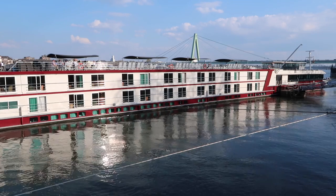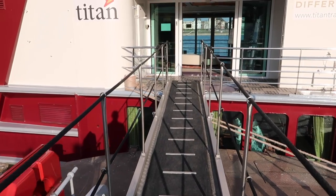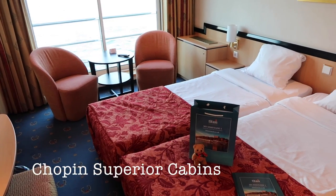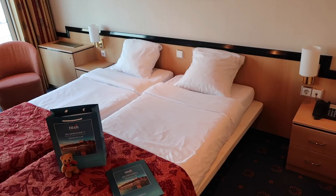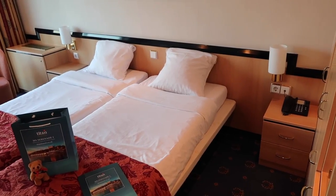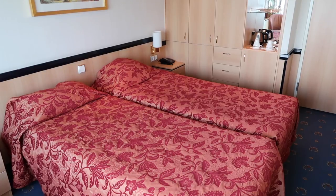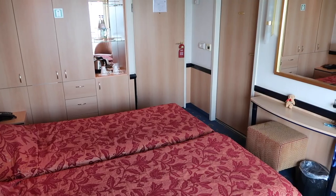The MS Serenade has 68 cabins and two suites. I was staying in the Chopin Superior. Here we are inside the cabin and as you can see it's a pretty big cabin. Now often on river cruise ships they're quite small — space is very limited. However on this ship the cabins are pretty big and they feel pretty spacious.